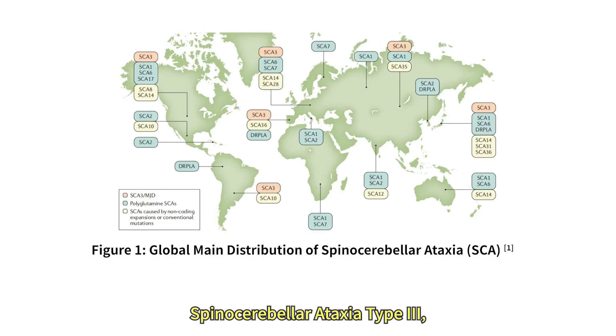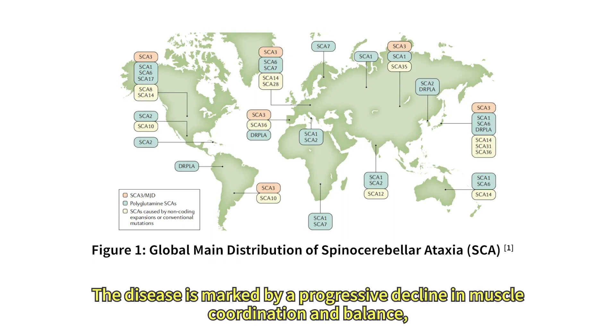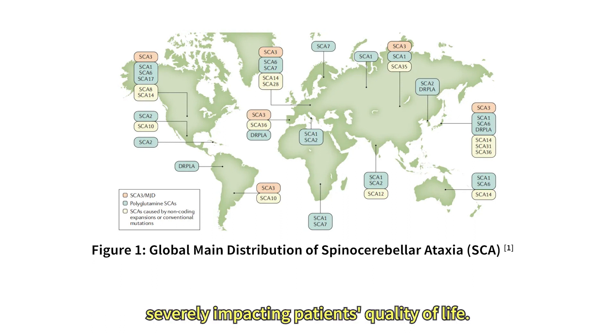Spinocerebellar ataxia type 3, or SCA3, is the most common form of SCA worldwide. It's a neurodegenerative disorder that primarily affects motor control, with symptoms worsening over time. The disease is marked by a progressive decline in muscle coordination and balance, severely impacting patients' quality of life.